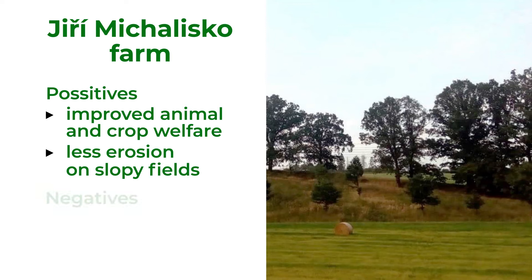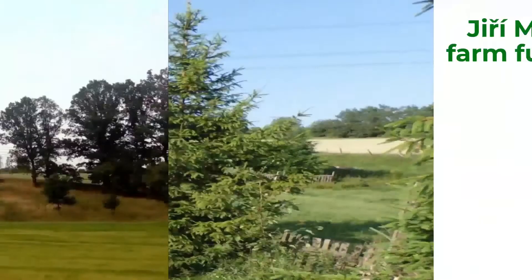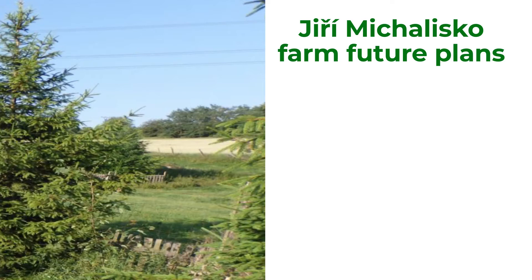As the fruit trees grow relatively slowly, the farmer is still not able to make economic benefit from them. He wants to expand the agroforestry areas and plans to introduce alley cropping on part of his arable land.